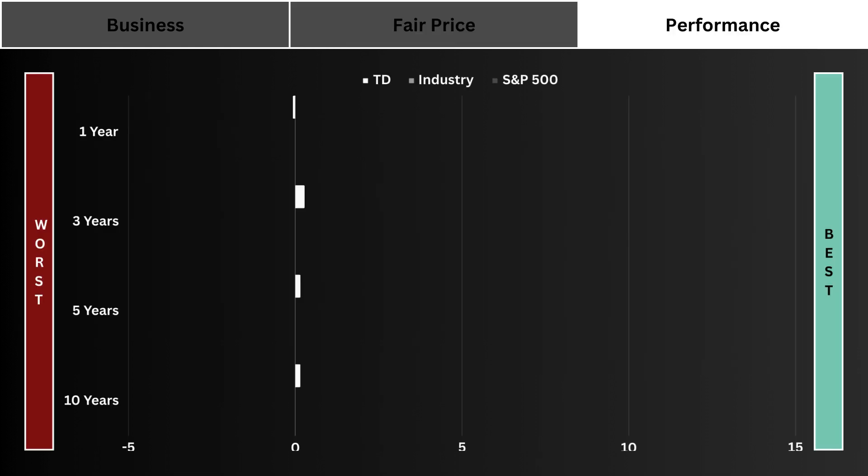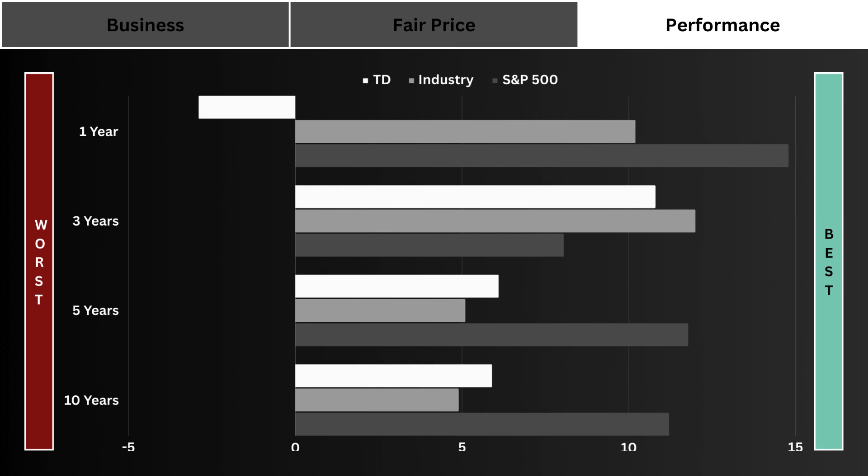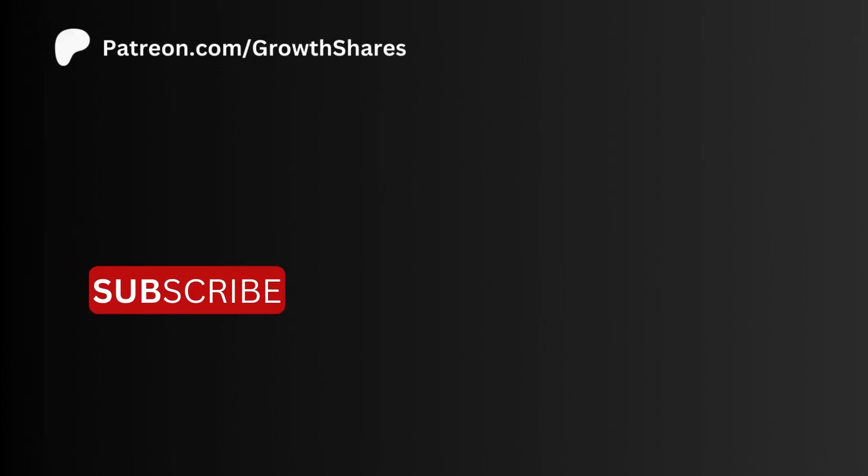Stock performance: some investors only care about how the stock has performed over various periods against its industry and the overall market — here you can clearly base your analysis on this. Check out my other analysis videos, invest wisely, and as always, take care of your money.